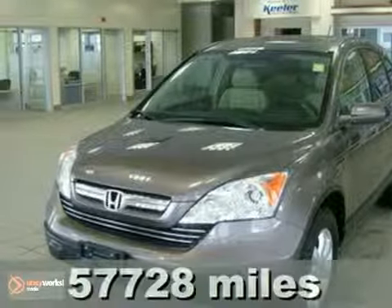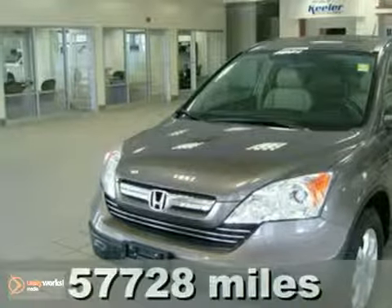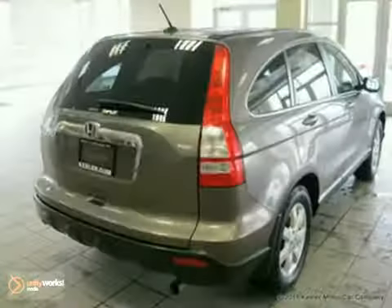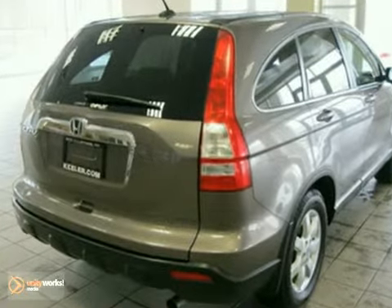Contact us for special internet pricing. Keeler Honda is proud to present this 2009 Honda CR-V with a 5-speed automatic transmission, 4-wheel drive, and 57,728 miles.